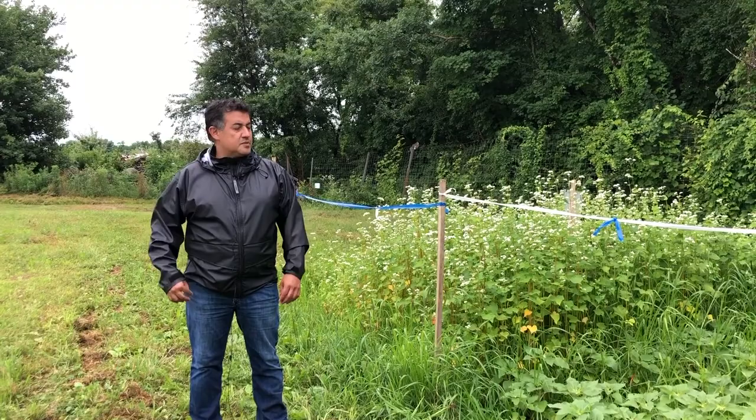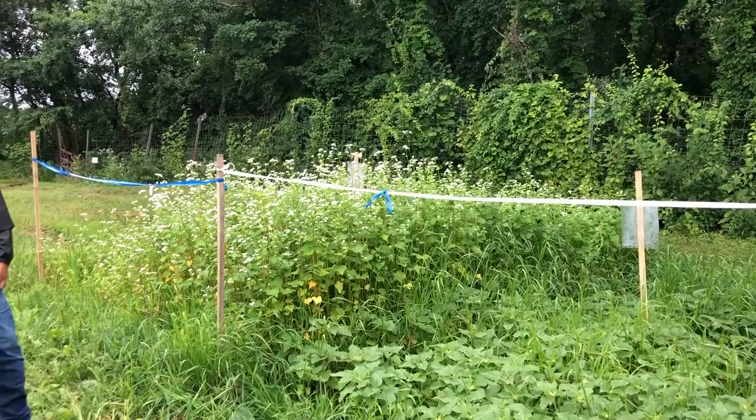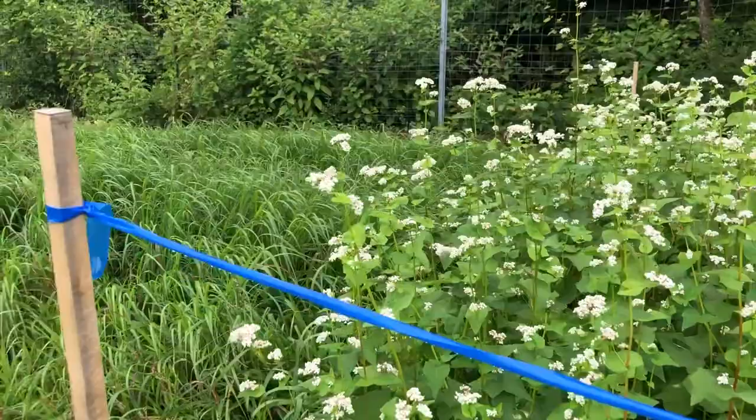What you see here is an experimental plot. It's a preliminary study and the focus is the brown marmorated stink bug. We are testing the effectiveness of trap cropping. You have buckwheat in this block, you have sunflower in this block, you have sorghum, and then you also have pearl millet.